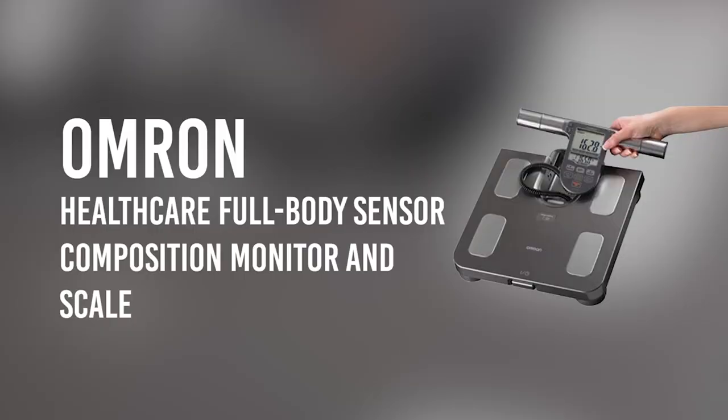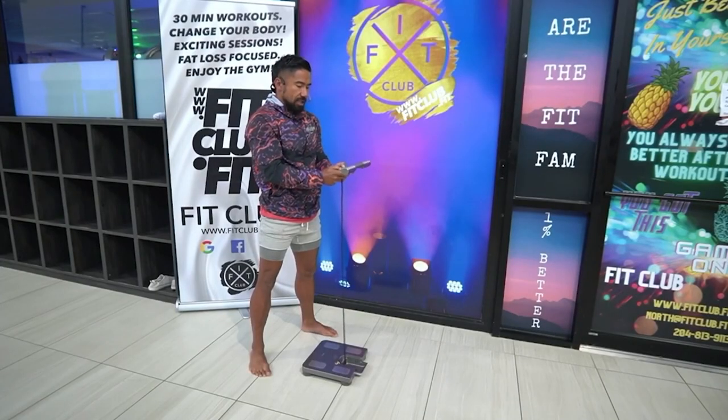How many of us have used the Omron InBody Scale and wondered what the heck does body age mean? I've seen some of our clients go from a 77-year-old body age all the way down to a 28-year-old body age. Today I want to talk to you about what the Omron body age means and how we can fix it.